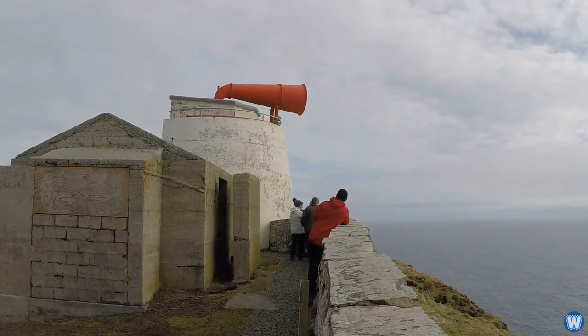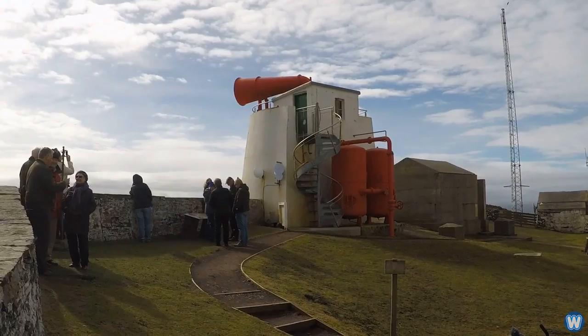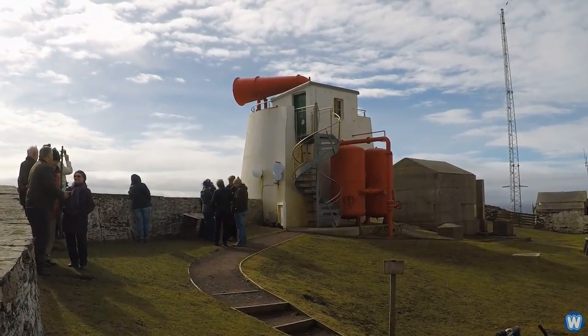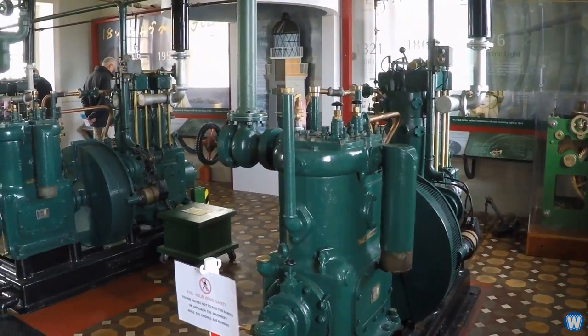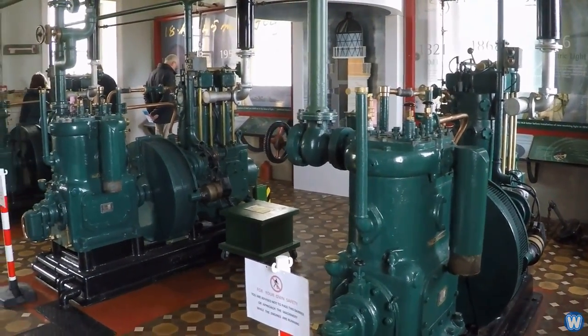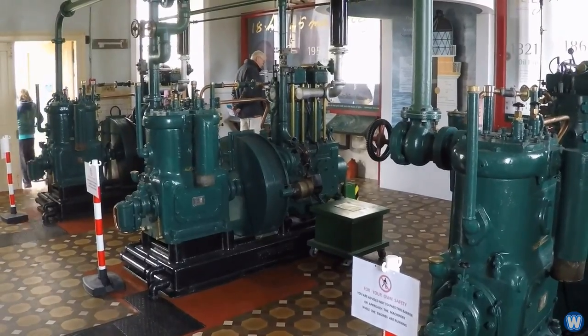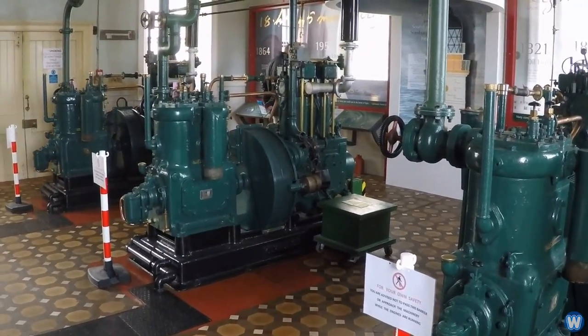Now there may not be anything special about Sunberg Head Foghorn, but the people who restored it think it may be the last working foghorn in Scotland. I just thought it looked really cool when I came across a random video showing off the foghorn's engine room, and how old it looked and how much effort was involved starting it up just to use the foghorn.